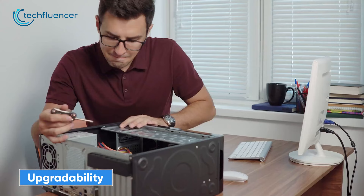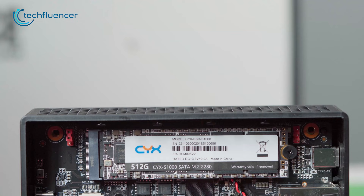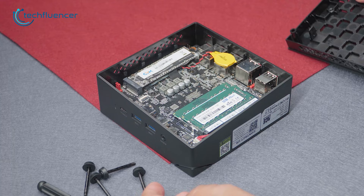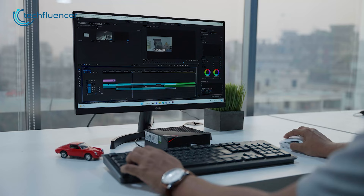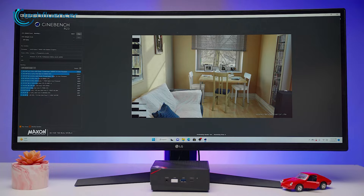Next comes upgradability. While on the surface it may look like a desktop is much easier to upgrade than a mini PC, the truth is you can do so much more with mini PCs as well. For starters, you can seamlessly change the memory module as well as the CPU on a mini PC, just like you can on a desktop. On top of that, you can even plug in an external GPU, which further brings up the practicality, enabling you to perform demanding tasks such as gaming, video editing, and even 3D rendering.